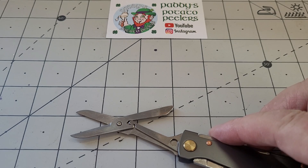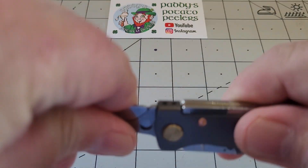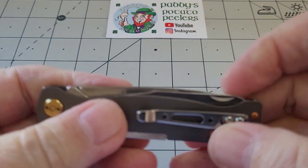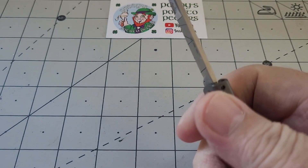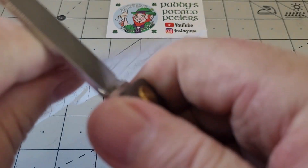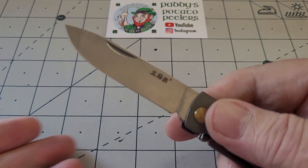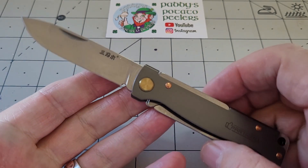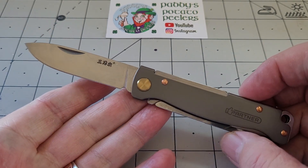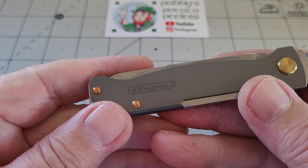The knife is absolutely razor sharp out of the box. Didn't have to do anything to it - it just cut straight out of the box. Like 12C27, San Remu always delivers. It's a gorgeous knife, I highly recommend it.